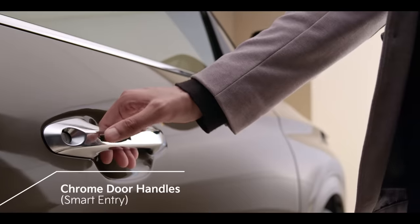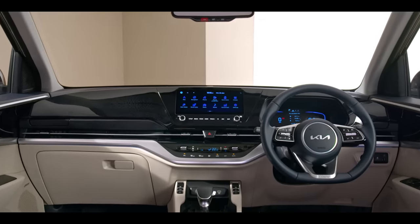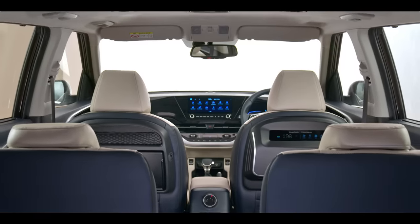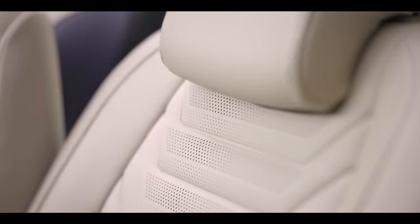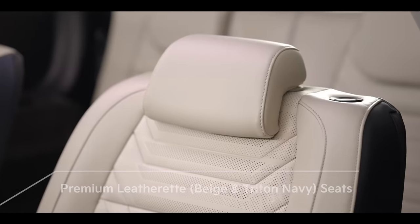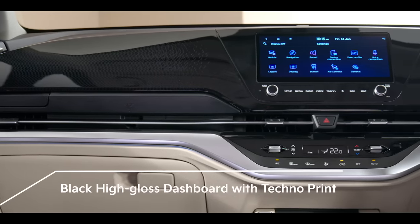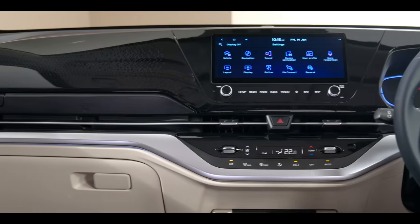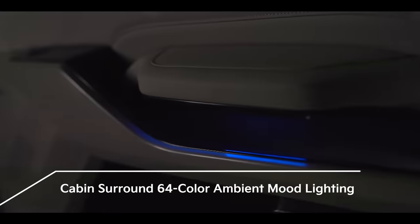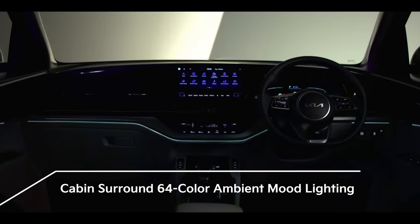Step inside the Carens and it offers a superbly spacious and premium interior. The interior color theme reflects luxury everywhere with a very thoughtfully selected interior theme. Use of premium leatherette on the seats and the distinct black high-gloss dashboard with techno print add to the sophisticated and modern feel. The ambient lighting is like entering a galaxy of stars, with 64 options to choose from — you never have a dull moment.